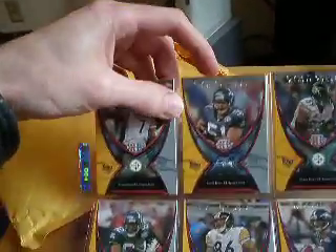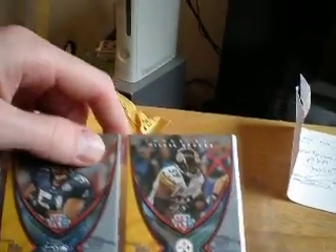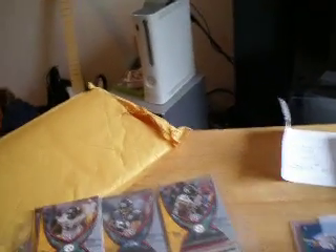But I'm really disappointed in their shipping because that's actually caused the Willie Parker card to get damaged. And my Joey Porter is damaged too. As you can see right there, that little white speck at the top — that's actual damage. So that'll probably end up resulting in a little issue.